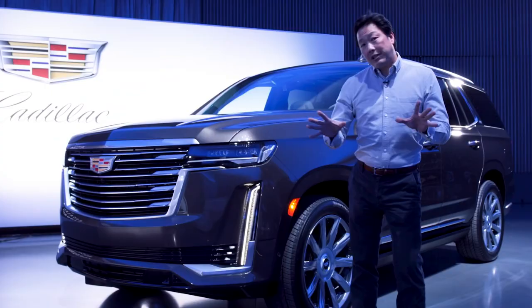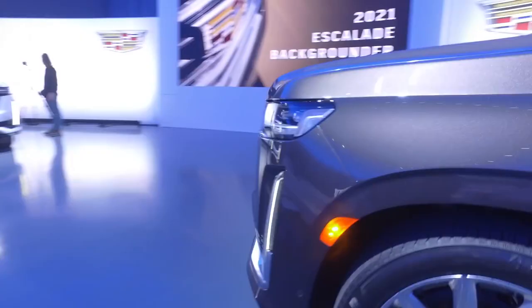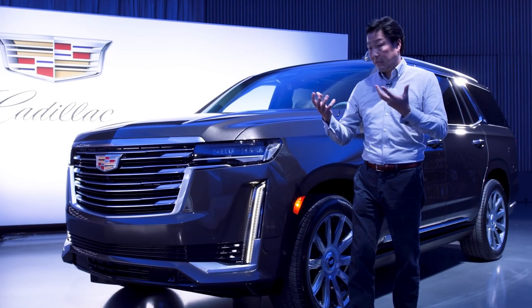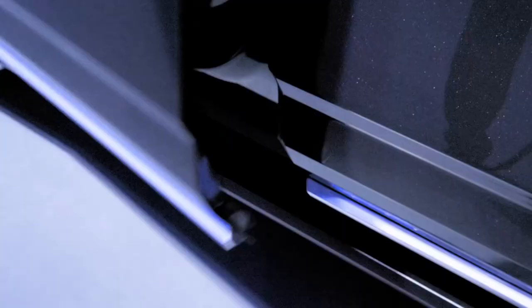Style is understandably important when it comes to the Escalade, and it has tons of it. It's more refined and a lot more graceful than before — less chunky — but still has all that presence we've come to expect, even in this regular wheelbase version. The long wheelbase ESV version will likely have even more presence.